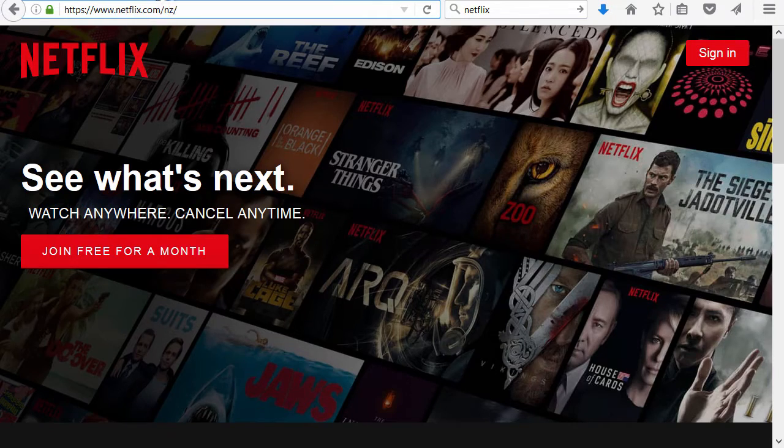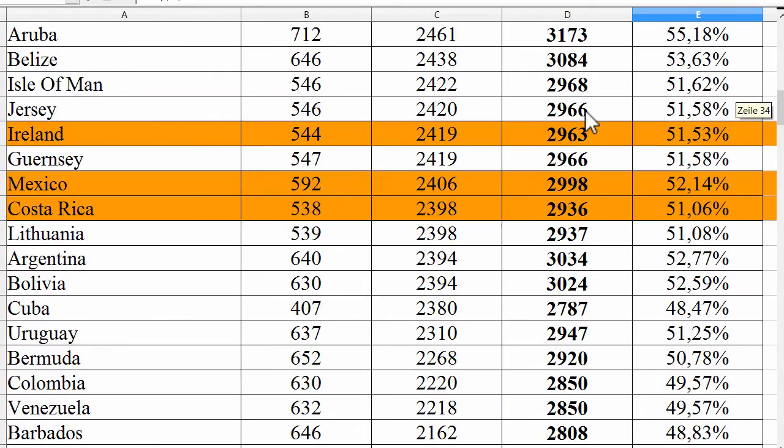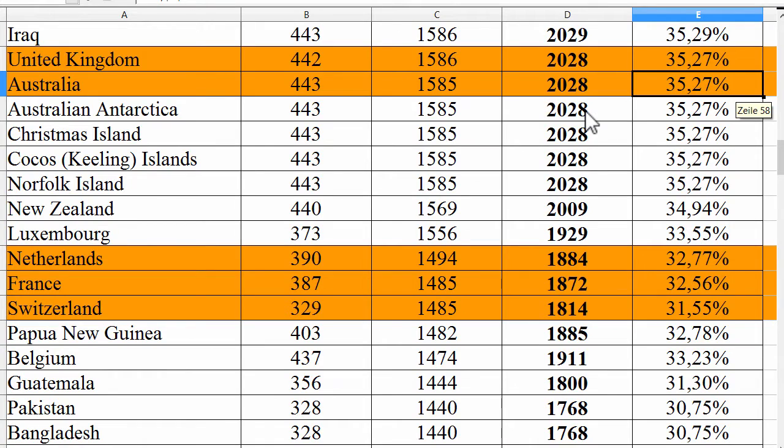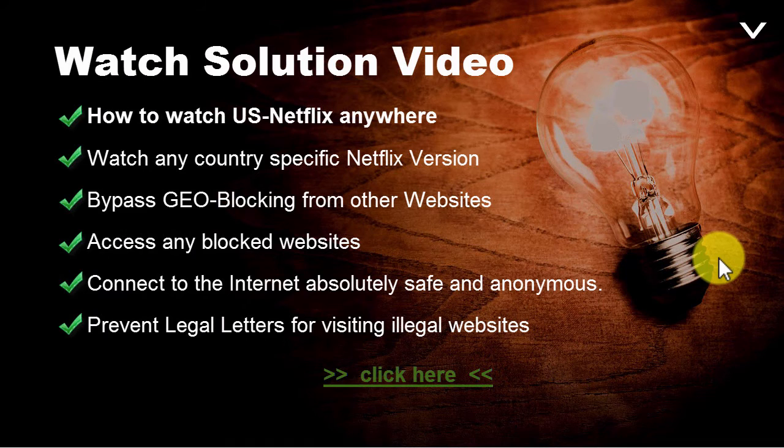This would not be so bad if we had the same amount of TV shows and movies as in the US. There are over 5,750 titles in the US at the moment, and if we check for New Zealand, we have just almost 35 percent of the stuff you can see in the US. I would call this unfair.